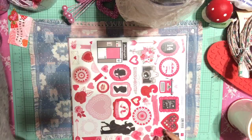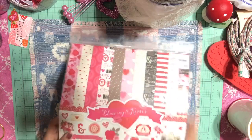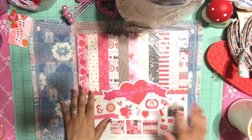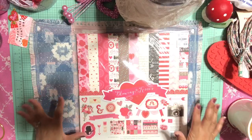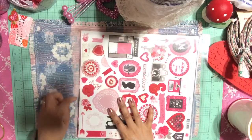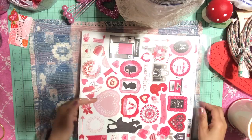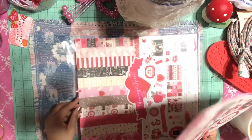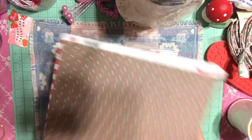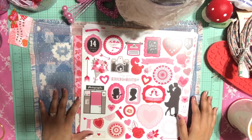Then I came across this kit from Echo Park called 'Blowing Kisses.' It's Valentine's Day themed and really pretty — I bought two of these. They have really awesome adorable little things in here for Valentine's Day. You get a sticker sheet with a whole bunch of beautiful stickers, and then you get beautiful papers.